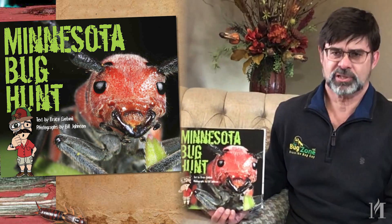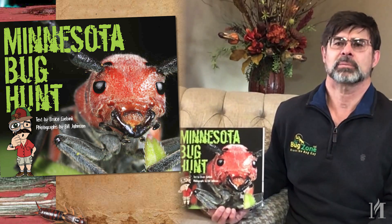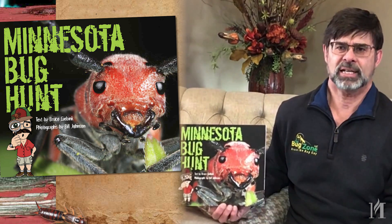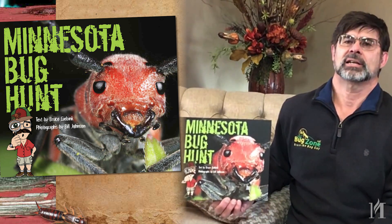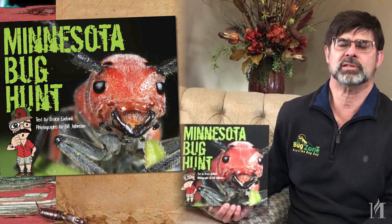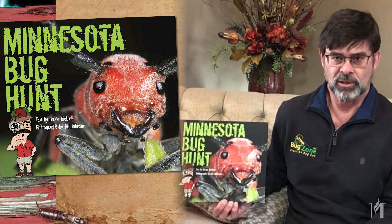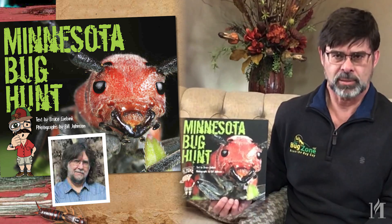Hello everybody, I'm Bruce Gebink, also known as Bruce the Bug Guy, and I'm going to talk a little bit about my book that I have here today. It's entitled Minnesota Bug Hunt. You'll notice a lot of the amazing close-up images — I wish I could take credit for those, but the credit goes to Bill Johnson, who provided all the images in the book.